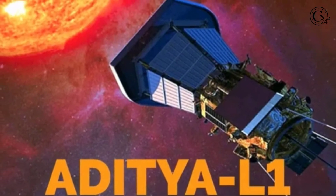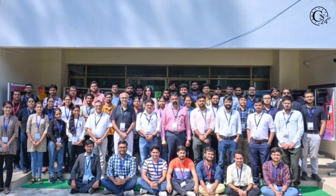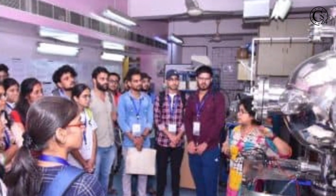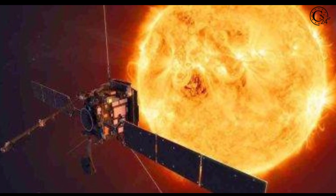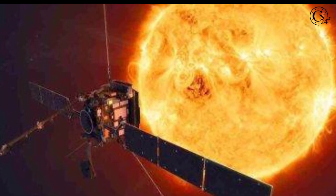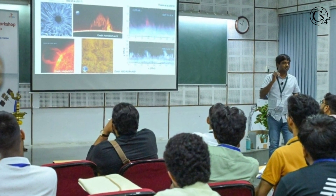For this workshop, a total of 50 students were selected, of which 30 were from outside and 20 from IIT Kanpur and local universities. They were selected based on their academic performance in their respective courses.